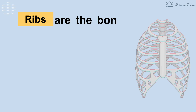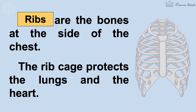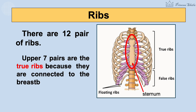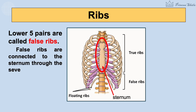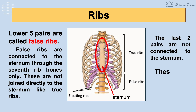Ribs are the bones at the side of the chest. The rib cage protects the lungs and the heart. There are 12 pairs of ribs. The upper seven pairs are the true ribs because they are connected to the breastbone. The lower five pairs are called false ribs, connected to the sternum through the seventh rib bones only. The last two pairs are not connected to the sternum and are called floating ribs.